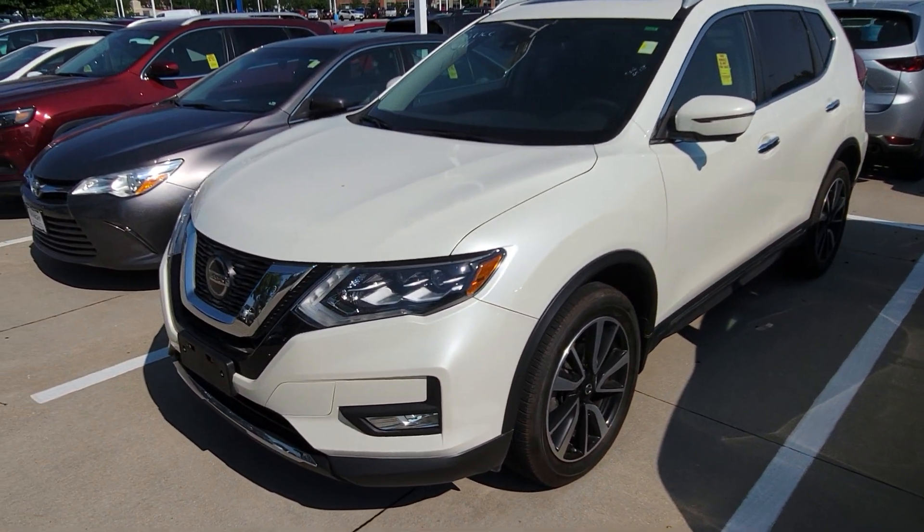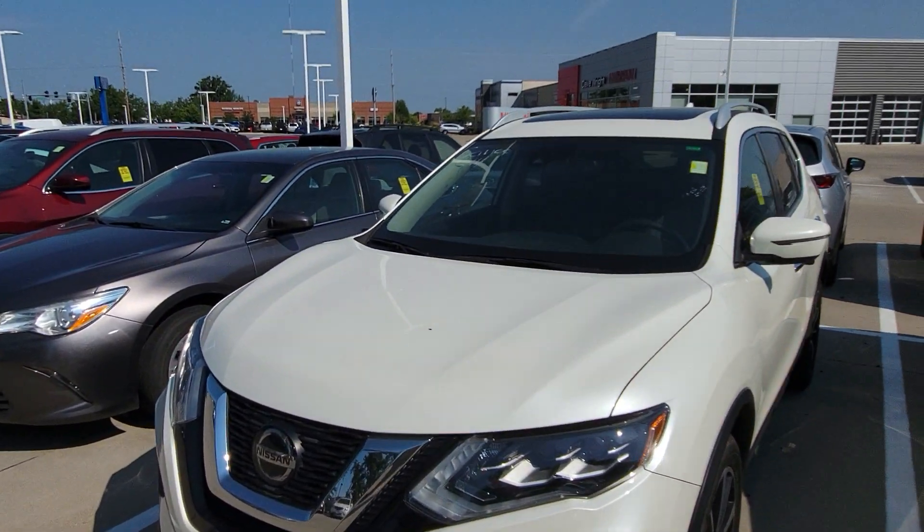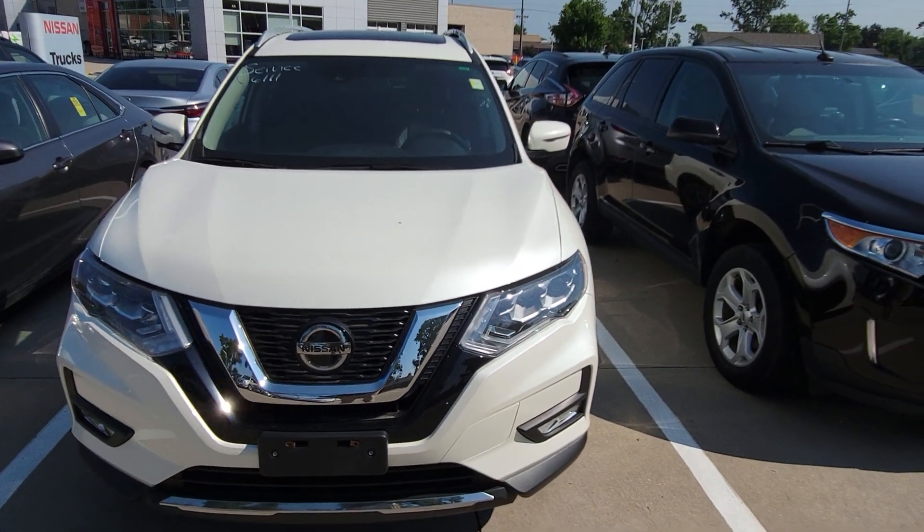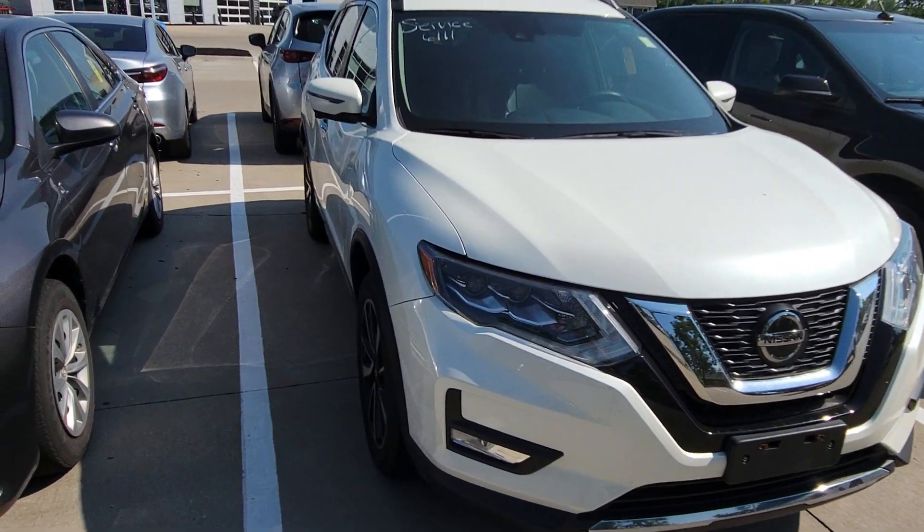Hey Steve, this is Joe Vodau here with Dave Wright Nissan Subaru. I want to take a quick second and show you one of the 2018s that you inquired about as far as my vehicles go. Super hot vehicles, awesome features.